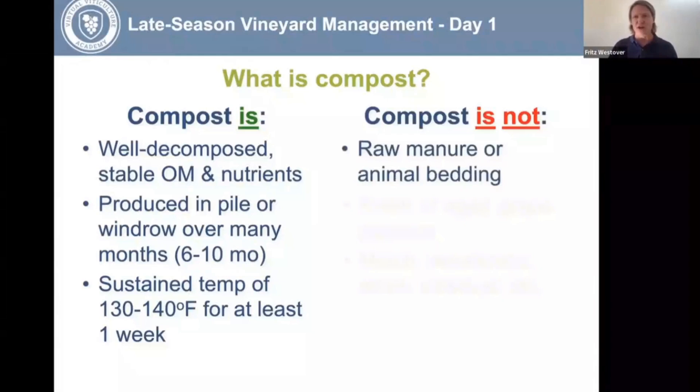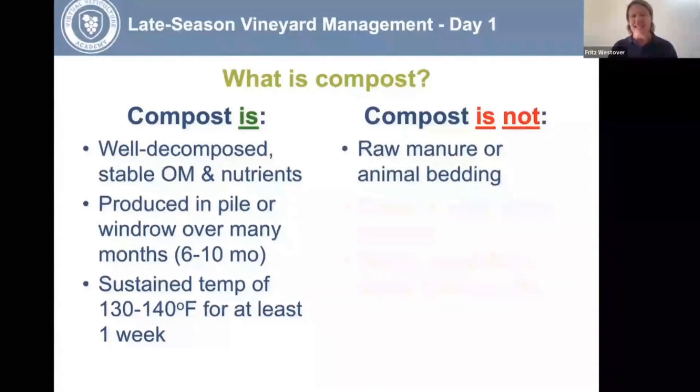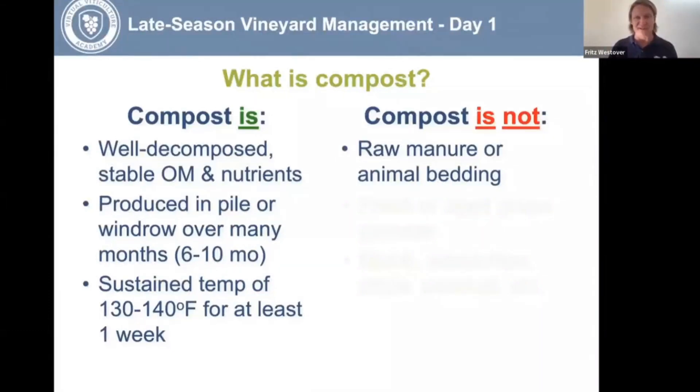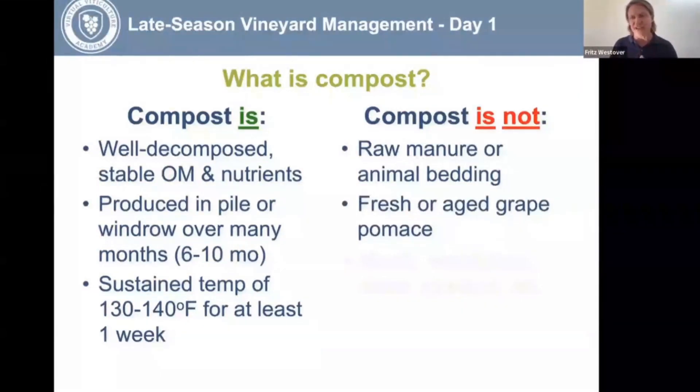Let's discuss what compost is not. If you send me a picture of raw manure with some straw in it, that's not compost. You can turn it into compost, but it doesn't have the same stability — it may be very high in readily available nitrogen that could burn your roots. Also, fresh or aged grape pomace — just because you threw your wine waste in a pile for three years and it looks like it's decomposing doesn't mean it's a finished, appropriately produced compost.